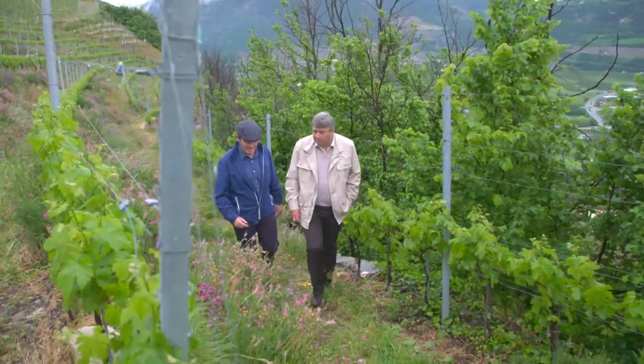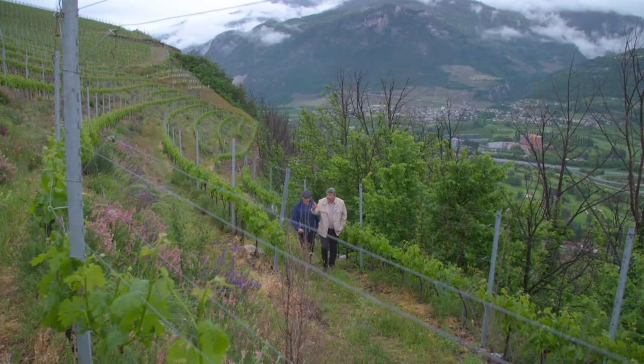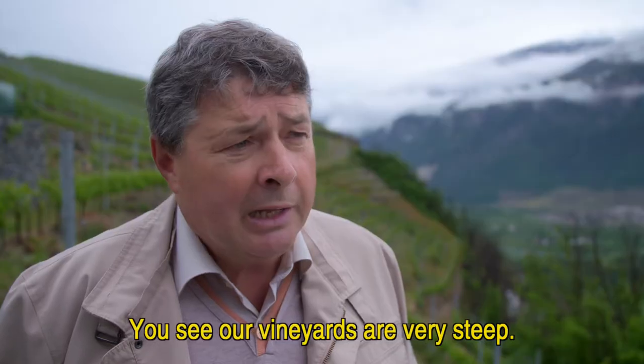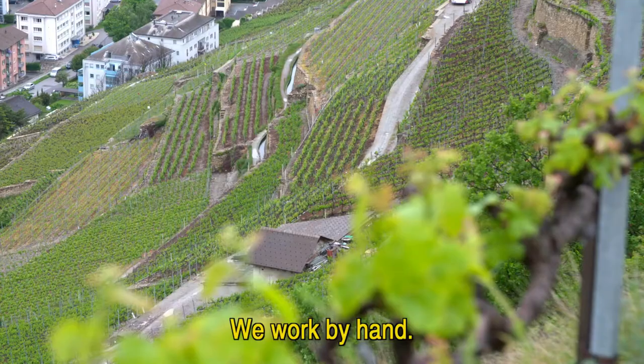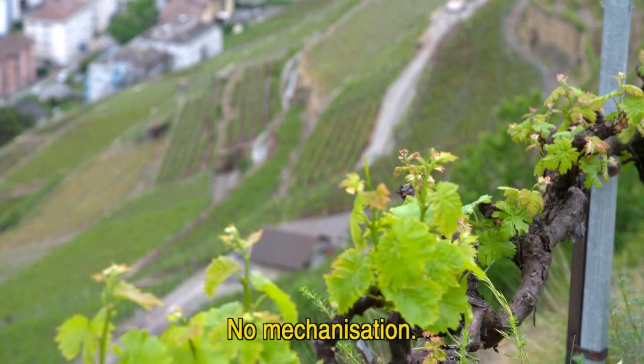I am taken for a walk in the stunning Bonvin vineyards by its owner André Darbelet. Our vineyards are very steep and we are working by hand, so no mechanization.